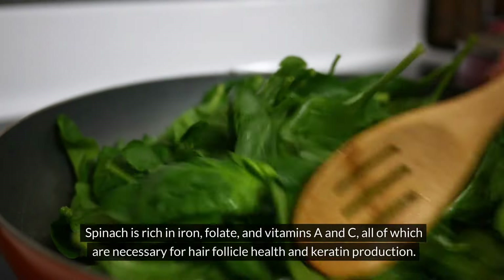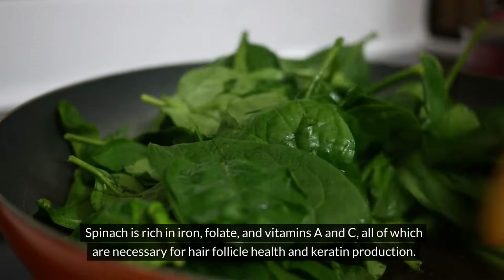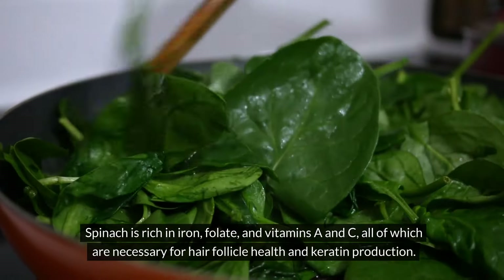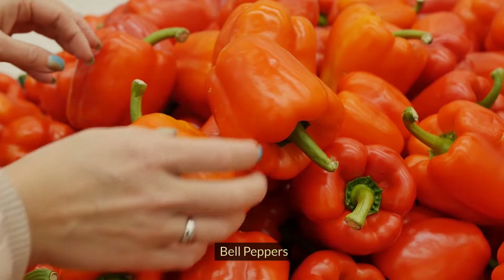Spinach. Spinach is rich in iron, folate, and vitamins A and C, all of which are necessary for hair follicle health and keratin production.